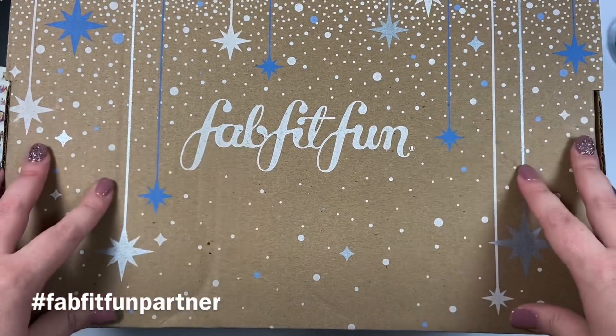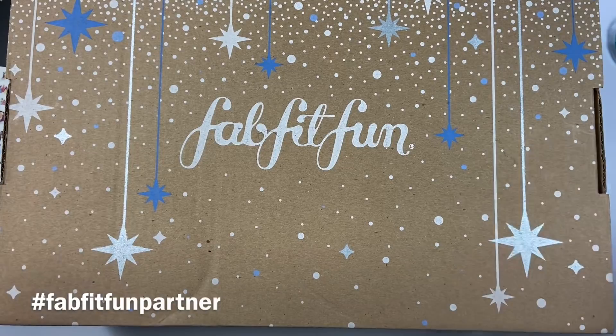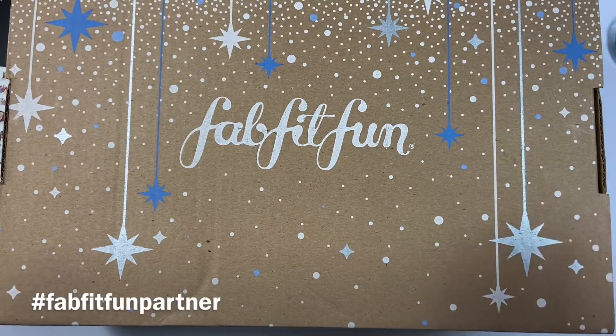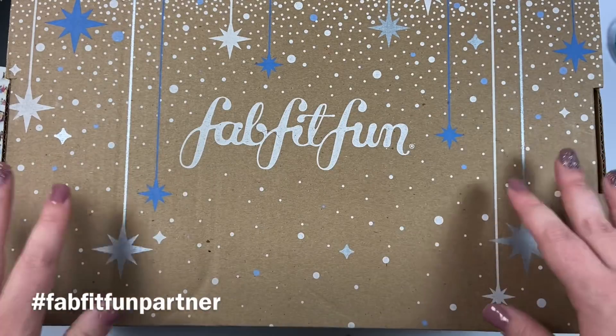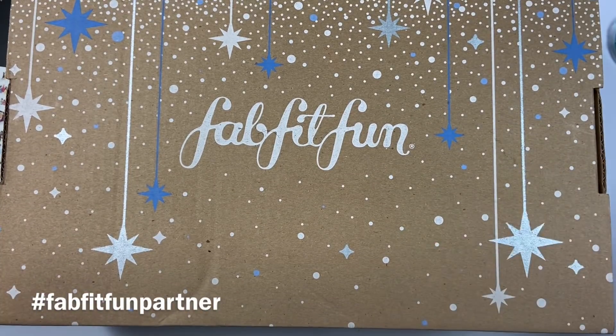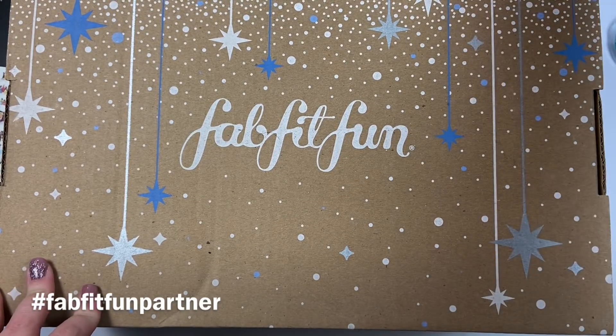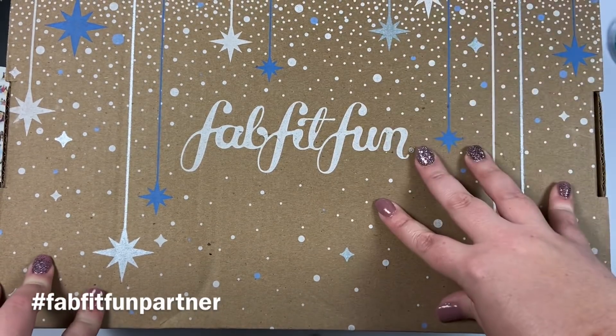The box is normally $49.99, but with my code KEL10 you can get $10 off your first box, making it $39.99 — which is an amazing price. They guarantee that the value of the box will be at least $200, so many of the products in the box cost more than the box itself.